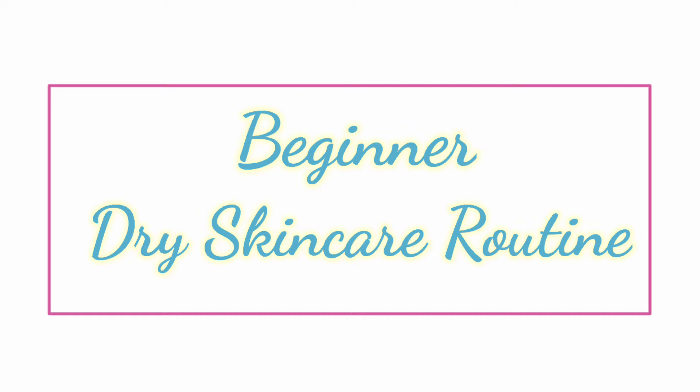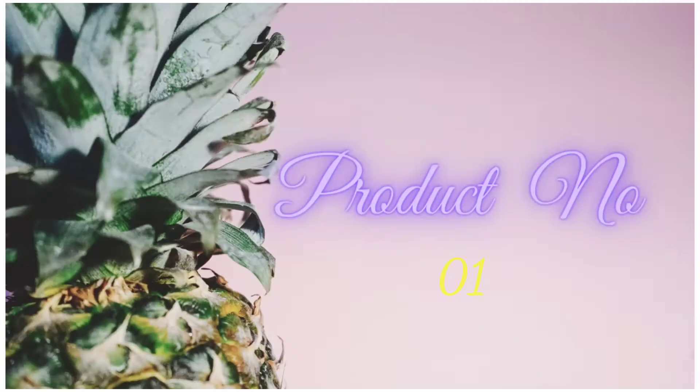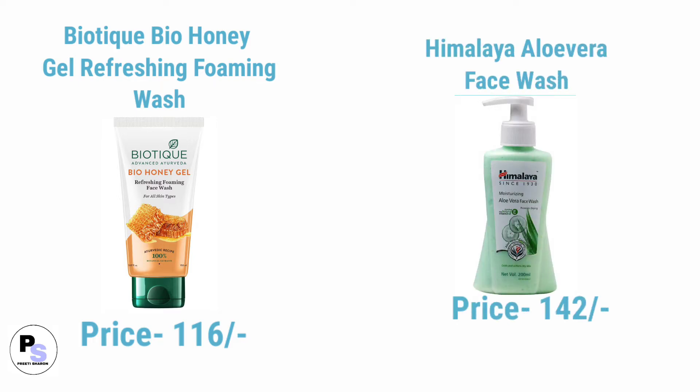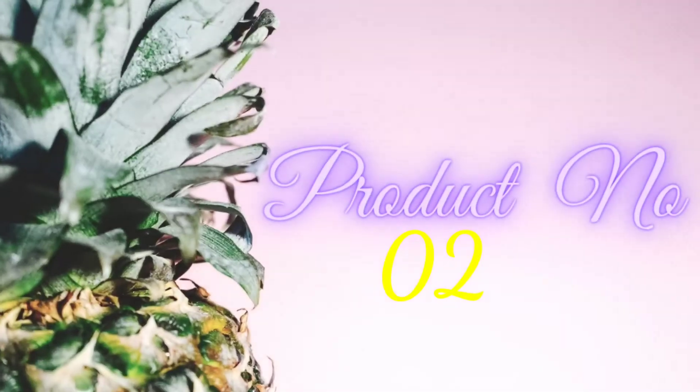Number one product in the list is face wash. Number one face wash is Biotique Bio Honey Gel refreshing foaming wash, and number two is Malaya Aloe Vera face wash.